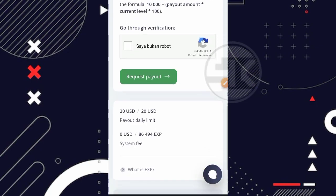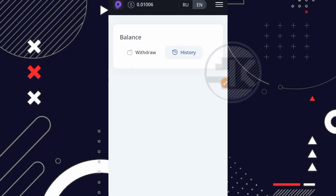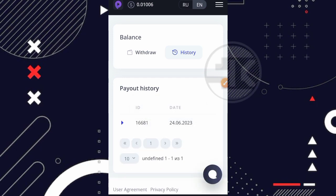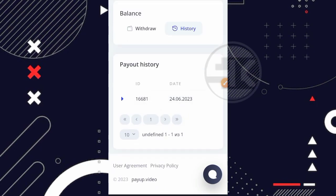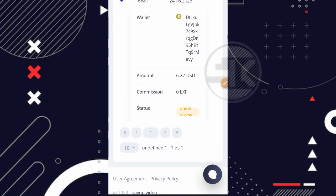Oke guys, disini sudah ada notifikasinya. Kita coba close, kita coba refresh, apakah saldonya sudah berkurang. Nah disini saldonya sudah berkurang menjadi 0,01 USD. Kita klik di bagian history-nya. Disini ada ID-nya, kemudian ada tanggal. Nah ternyata statusnya 'under review', artinya ini tidak instant withdraw ya teman. Jadi kita harus tunggu beberapa saat, dan nanti jika sudah masuk atau tidak masuk, akan saya lanjutkan videonya.